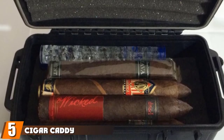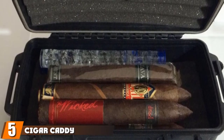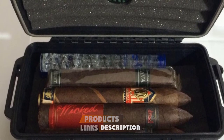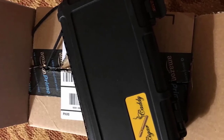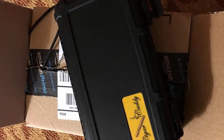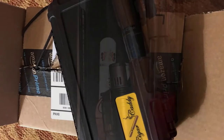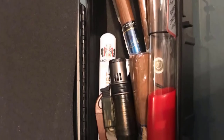The number five position is held by the Cigar Caddy 3240 Travel Cigar Humidor, the perfect solution for traveling cigar enthusiasts. It can hold up to 10 cigars and features a built-in humidifier disc in the lid, as well as a foam-lined interior that protects cigars from bumps and jostling. The exterior is made from durable ABS plastic and the unit comes with a carrying strap for easy transport.